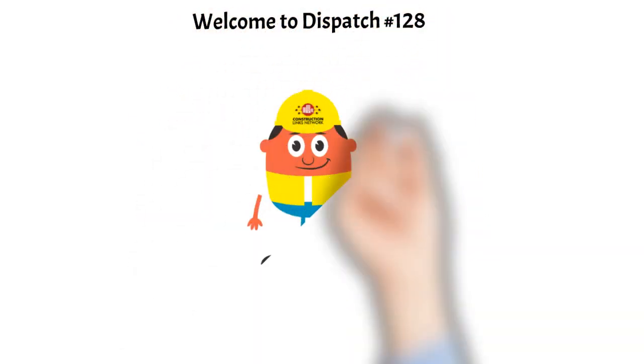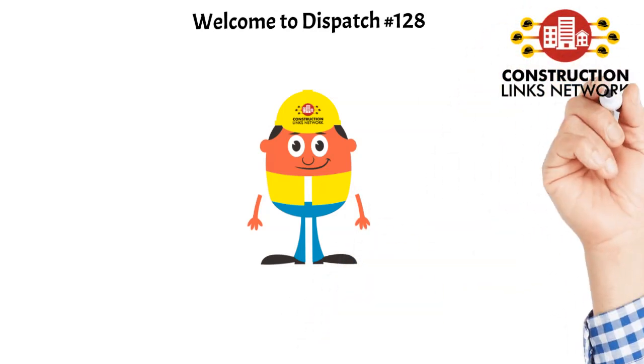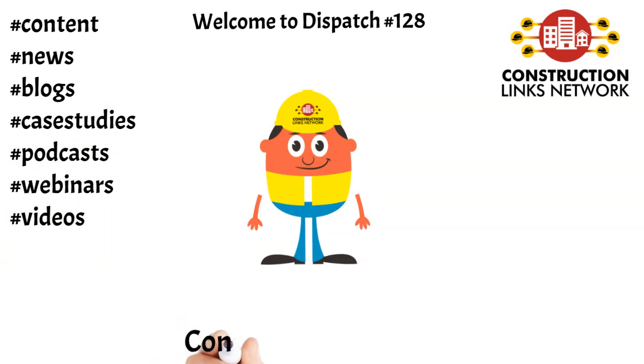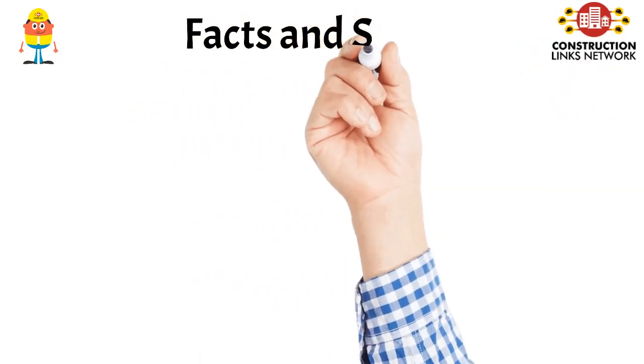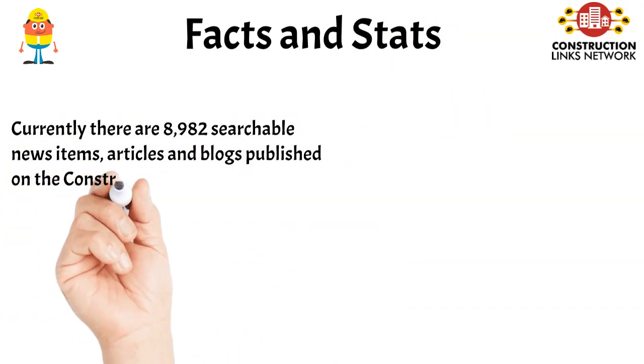Hello, my name is Foreman Fred and I am the Chief Content Assistant at Construction Links Network, the only peer-to-peer digital content sharing platform for the construction, building and design community. Welcome to Dispatch Number 128. This dispatch highlights the news, blog shares, announcements and videos shared on the Construction Links Network over the past week.